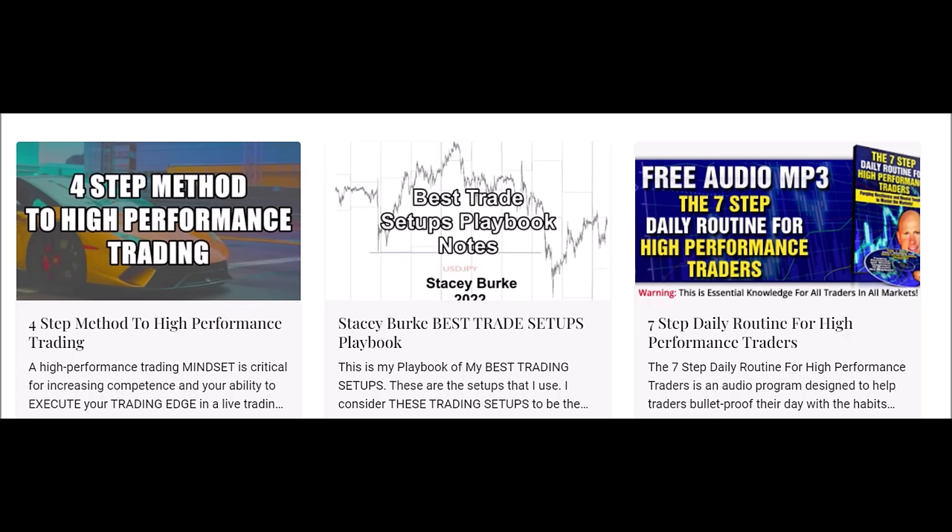The four step method to high performance trading and the seven step daily routine for high performance traders are both free downloads. The four step method is about developing the mindset and routines to increase your confidence and ability to execute your trading edge in a live environment. The seven step daily routine is an audio program designed to help traders bulletproof their day-to-day habits, discipline, and develop a winning mindset. The link is in the description box below.